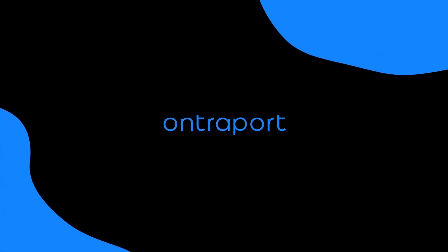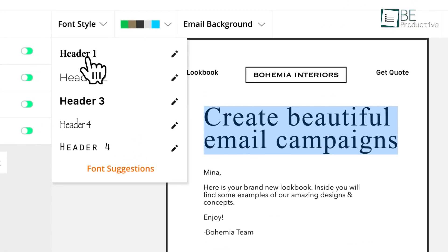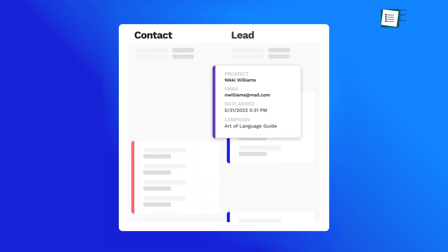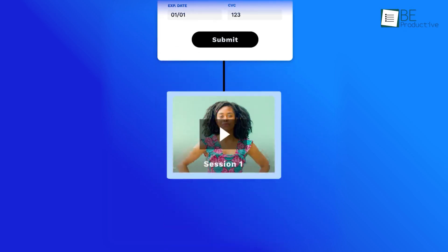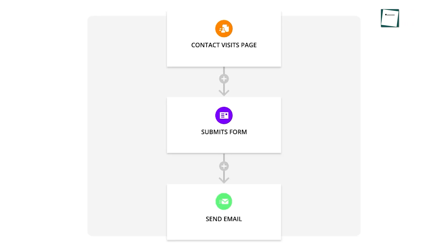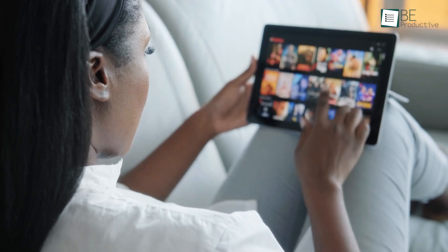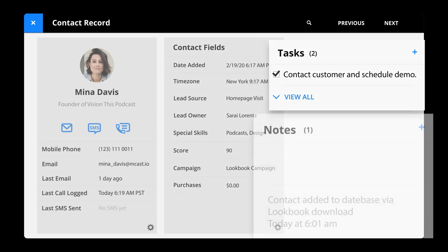Now on to Ontraport, known for automating online transactions. If your business revolves around e-commerce or digital products, Ontraport helps manage not just your customers, but also your sales funnels and transactions. Its standout feature is its ability to automate the customer journey — whether you're setting up abandoned cart sequences or automating follow-up emails, Ontraport does the heavy lifting, freeing you up to focus on growth. For example, if you run an online store, Ontraport lets you set up automated systems that nurture leads into paying customers, track every step of the process, and even handle payments. This is ideal for industries like coaching, online courses, or subscription services where personalizing the customer journey is crucial to improving conversions.